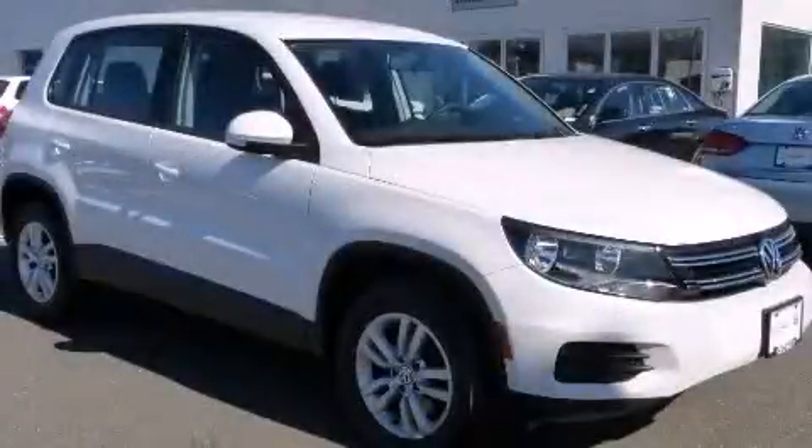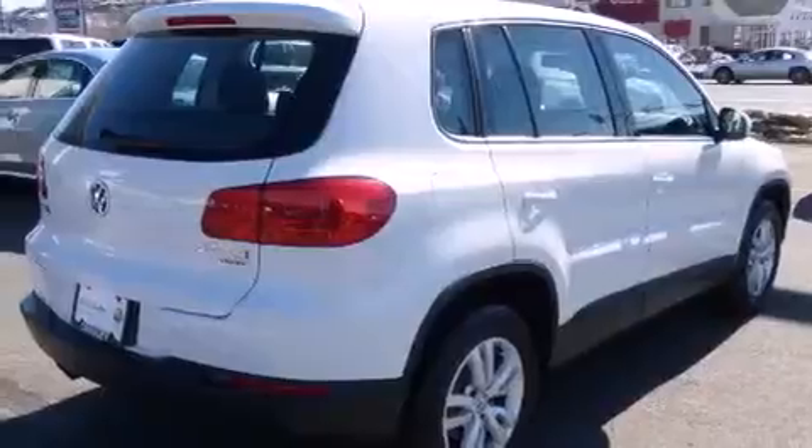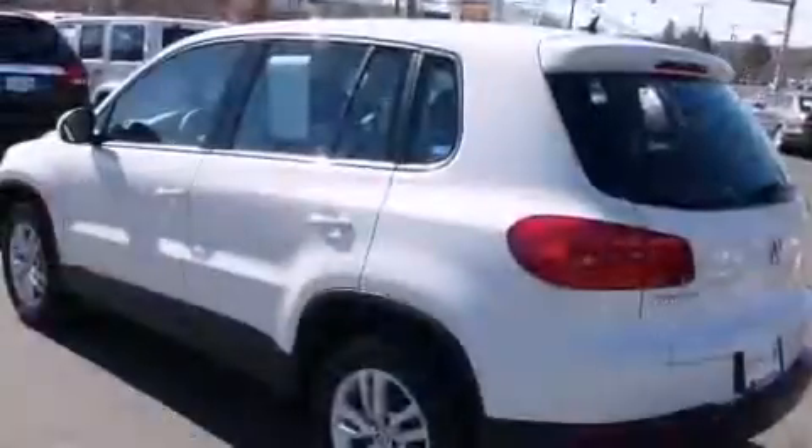This is a 2012 Volkswagen Tiguan, a great blend of utility, comfort, and style. Features include traction control and stability control systems, air conditioning with automatic climate control, cruise control, side curtain airbags, and child seat safety anchors.